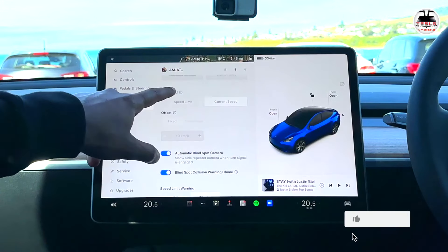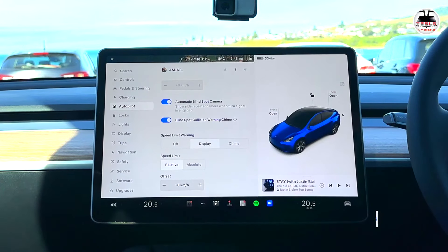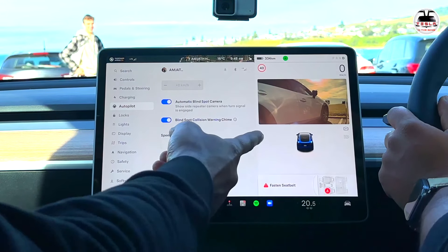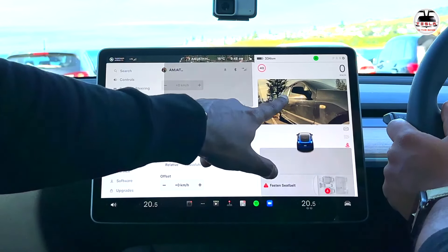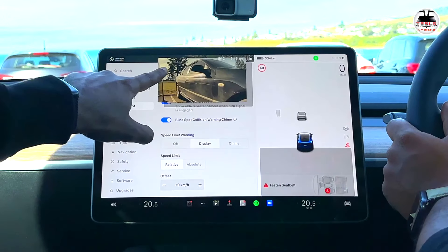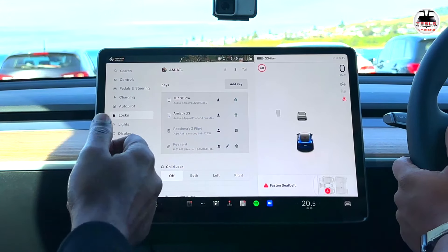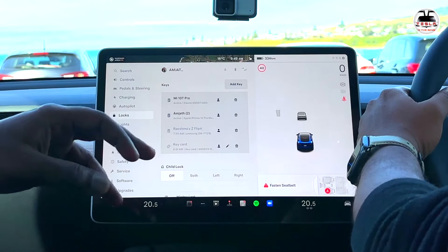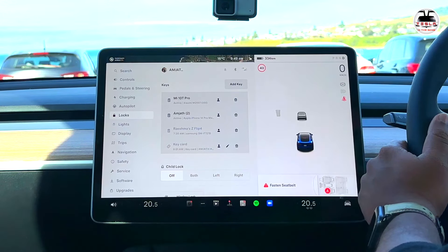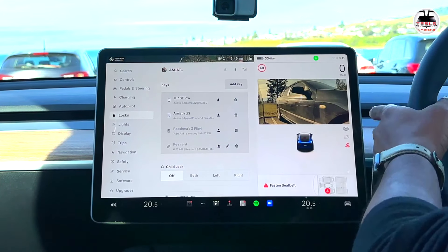We'll look at summon in a bit. The blind spot camera feature shows the repeater camera on the screen when you turn on the indicator. Put the car into drive and turn on the indicator — it shows the blind spot on that side. Left indicator shows the left blind spot, right indicator shows the right blind spot. You can move this camera display around to different positions on screen. If you change your mind after indicating, just click the same indicator again to turn it off — you don't have to cancel by going the opposite way.